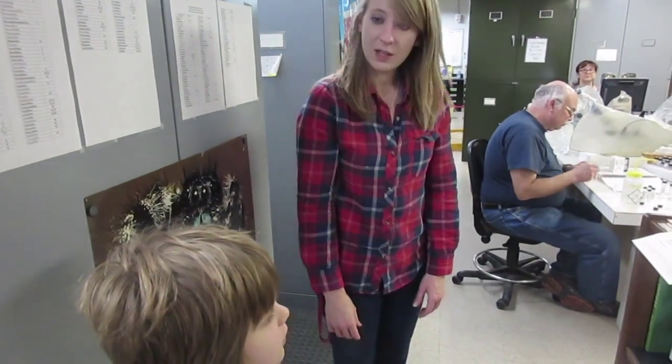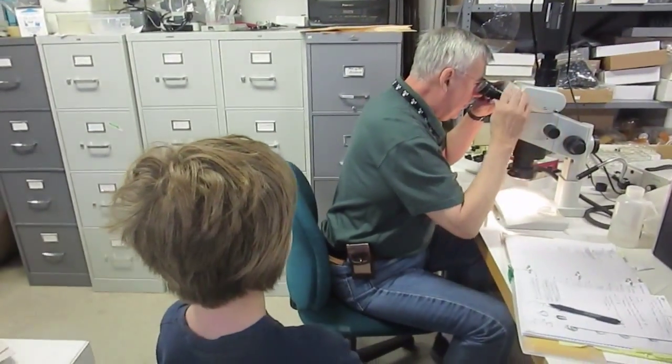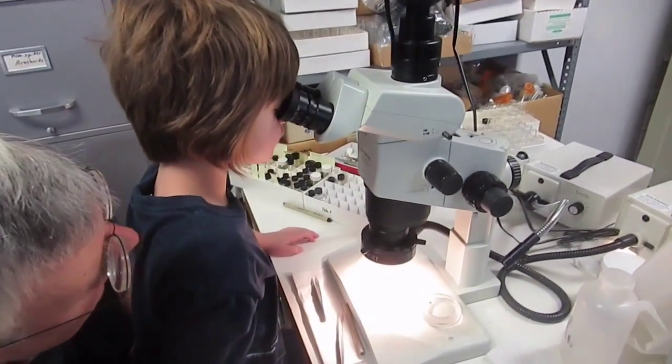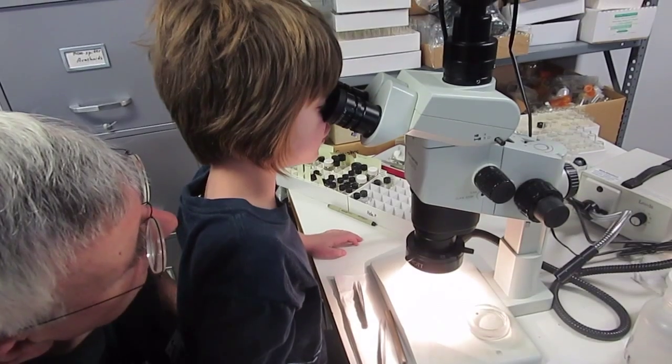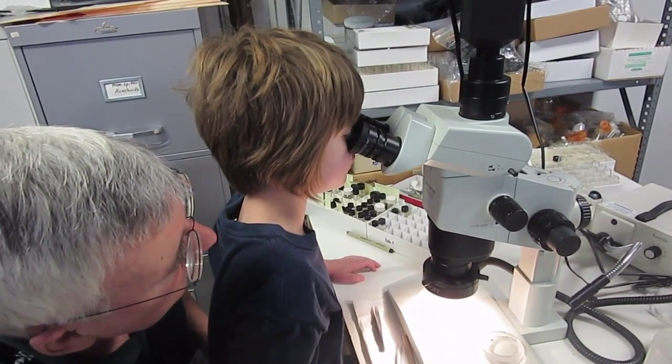Do you want to look through the microscope? Do you see a spider in there? What color is it? It's kind of yellowish. Tell me what you see. The eyes are kind of far apart — there's four up there, and then there's two. That's a good observation, because the way those eyes are arranged tells you that that's a thing called an araneaid. They're the ones that make the nice orb web that is round — you've probably seen them in your garden.